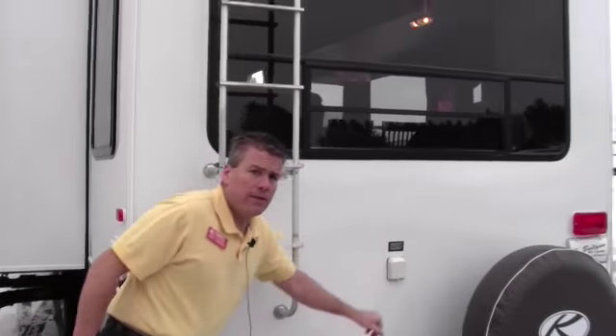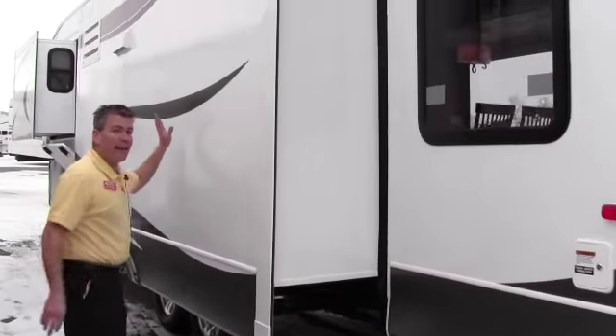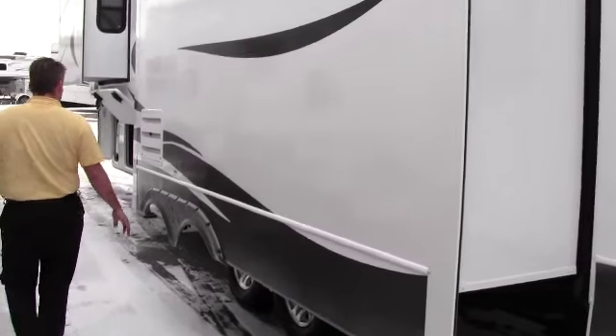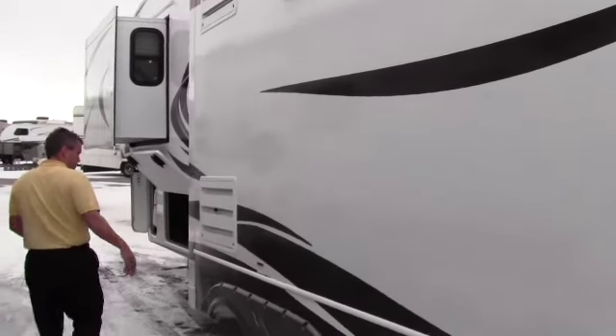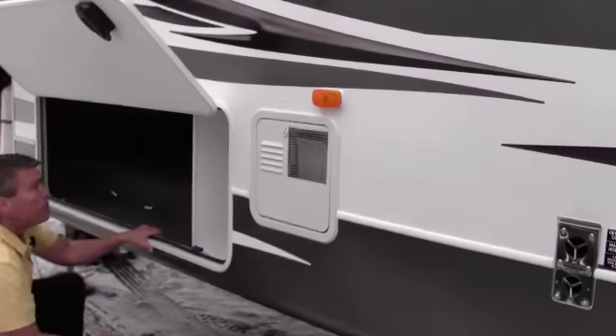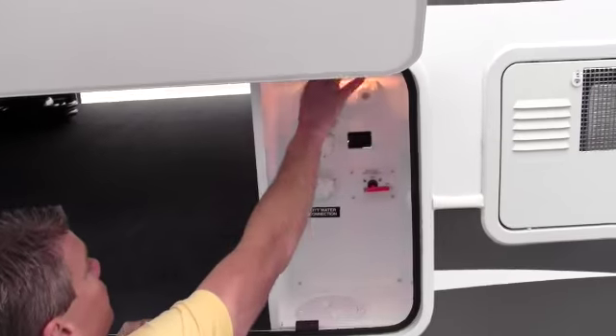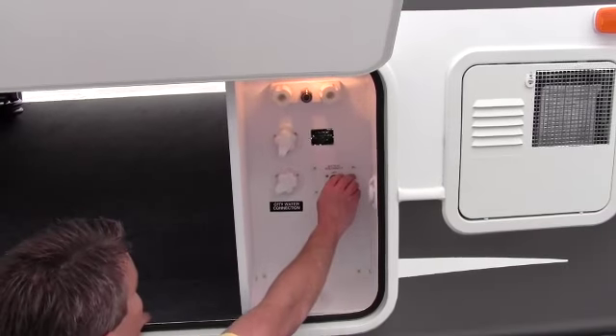That's where your 50-amp cord plugs in right there. Then you've got your big kitchen slide. The refrigerator's right inside here. Right past our water heater right here, we've got kind of our work area. You've got hot and cold water right there and a light right there.